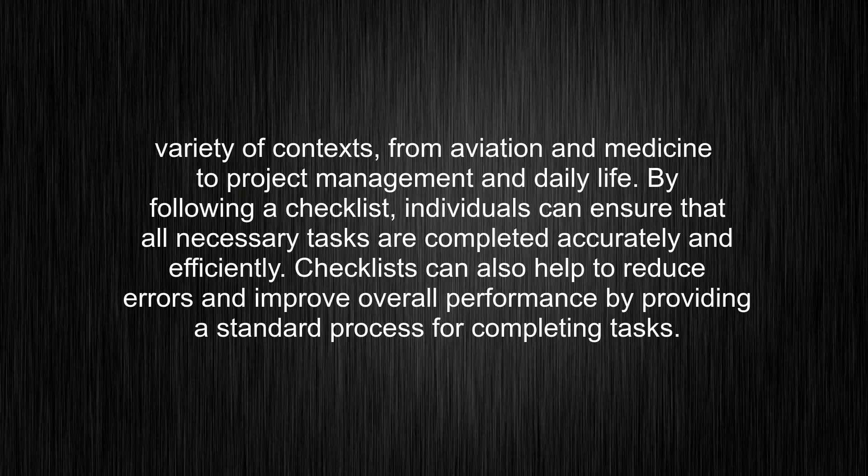from aviation and medicine to project management and daily life. By following a checklist, individuals can ensure that all necessary tasks are completed accurately and efficiently. Checklists can also help to reduce errors and improve overall performance by providing a standard process for completing tasks.